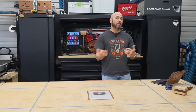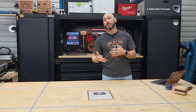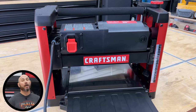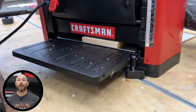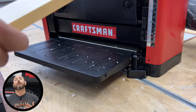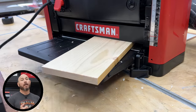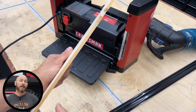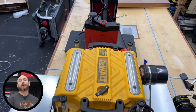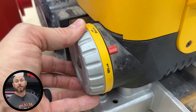Next on the list are planers. One of the missions of my channel over the last few months has been to find the best beginner or budget options for tools, and one of those was the Craftsman planer. I've done quite a bit of research, watched and read a lot of reviews, and picked this Craftsman planer as my pick for the most budget-friendly beginner option. It was really popular with you all, and it did an extremely good job for the price.